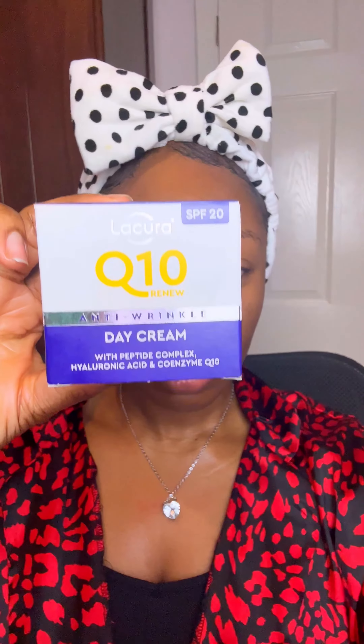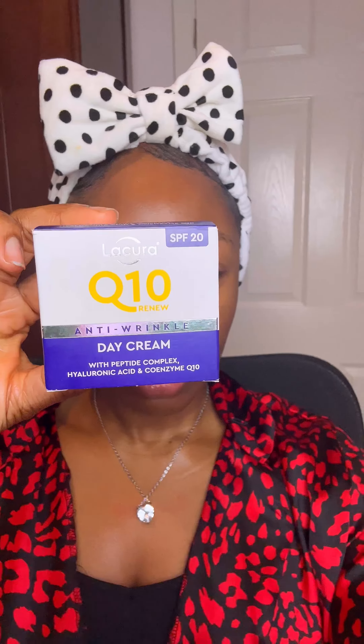Hello my darlings and welcome to my YouTube channel — this is my first ever video, hooray! Today's video is about the Lacuria Q10 Renew moisturizer from Aldi. It's absolutely amazing.